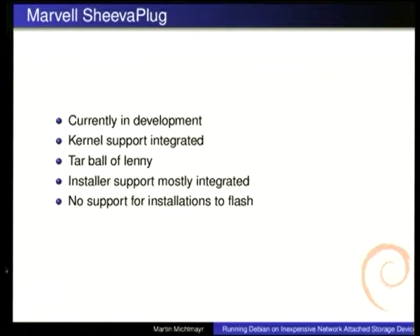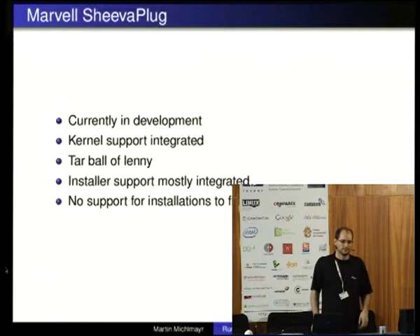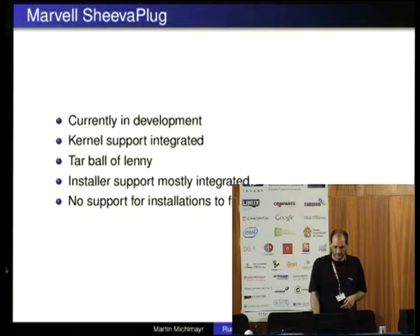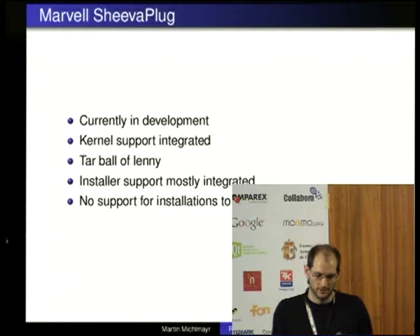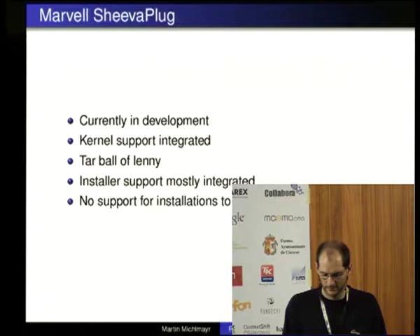The status is it's currently under development and still pretty new. We have a kernel in the archive which works, and on my webpage I have a tarball of Debian Lenny with a newer kernel that can be installed very easily — you just partition the disk, unpack it, and make some changes in U-Boot via the serial. Debian Installer support has mostly been integrated but it needs a new release. At the moment we don't support installations to internal flash, so you can install to a USB disk or SD card, but hopefully in the future we'll be able to directly install to flash.